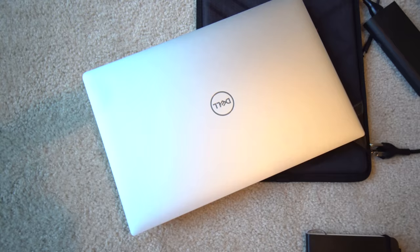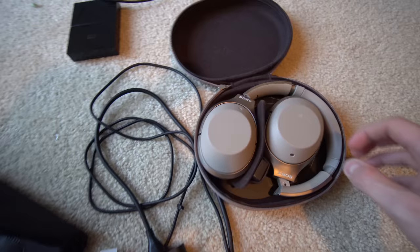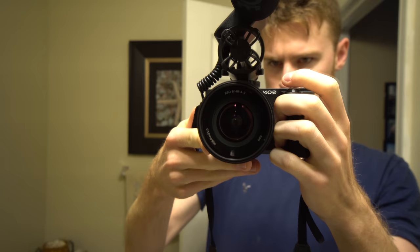Let's talk tech. The first and main thing I'm bringing is my XPS 15 laptop. It's a beast — something I bought specifically for this journey. It's very lightweight and will help me get work done while traveling Japan. I also bought a hard case for it. I'm also bringing Sony noise-cancelling headphones, which are really great for plane rides — you click a button and it's like you're in your own little world.